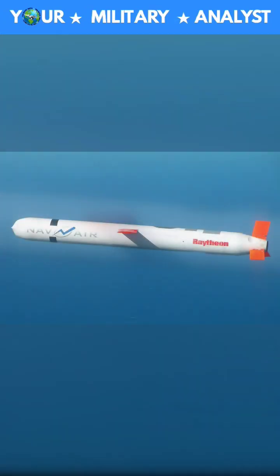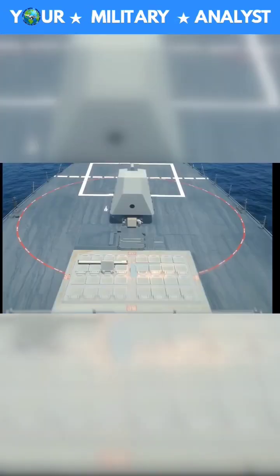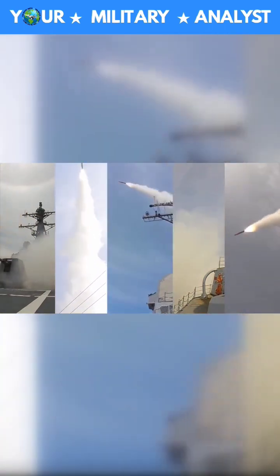The Tomahawk is a land-attack, long-range, all-weather, jet-powered subsonic cruise missile that is primarily used by the U.S. Navy and Royal Navy.